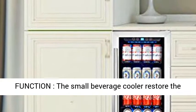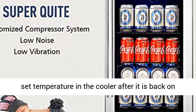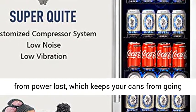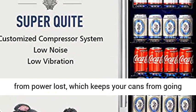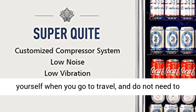Temperature memory function: the small beverage cooler restores the set temperature after it is back on from a power loss, which keeps your cans from going bad due to increasing temperature. You can enjoy yourself when traveling and not worry about your cooler.